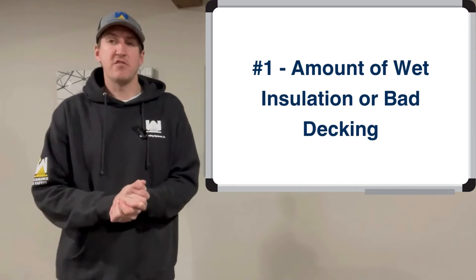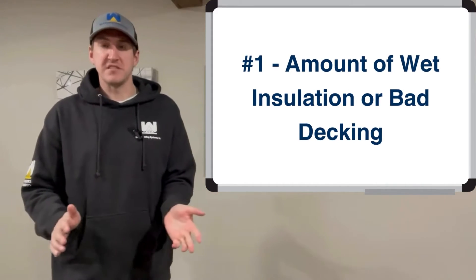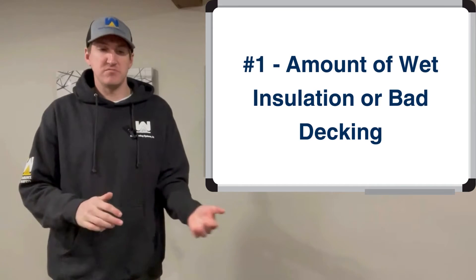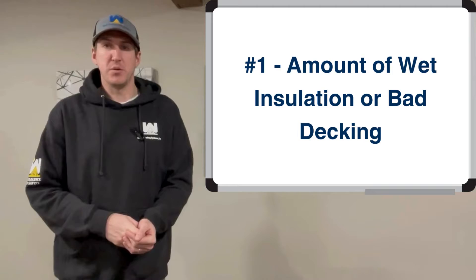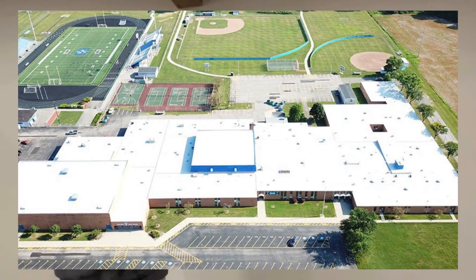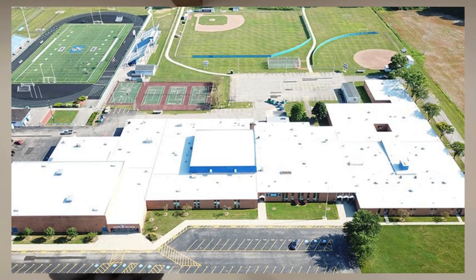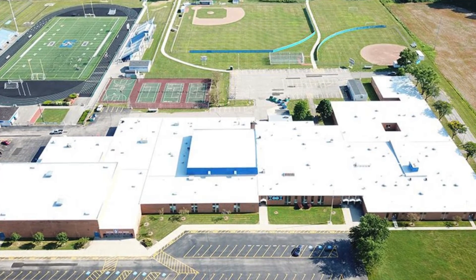The first thing is the amount of wet insulation or bad decking. No roofing system should ever be installed over wet insulation — it's going to cause issues down the road. Bad decking needs to be removed and replaced, and those are priced on a per-square-footage basis. A roof that needs none of that versus one that needs 10% ripped off and replaced is a huge difference in cost.